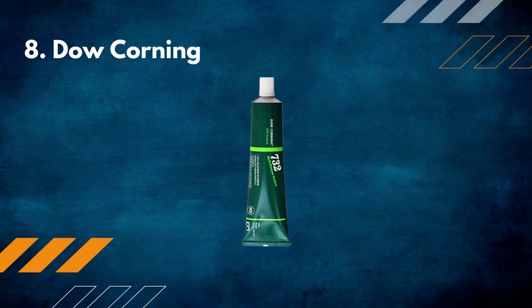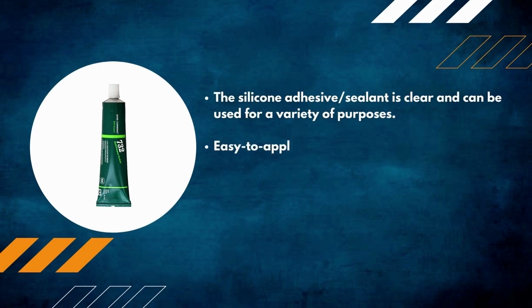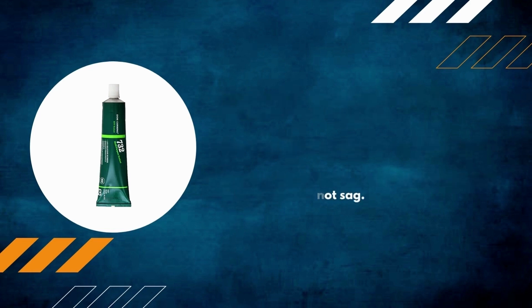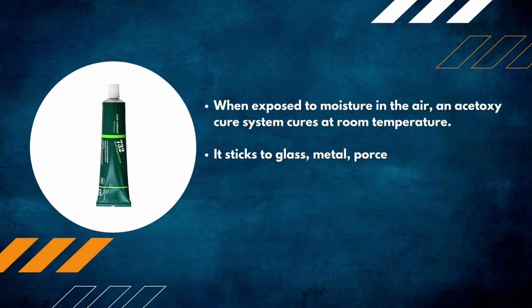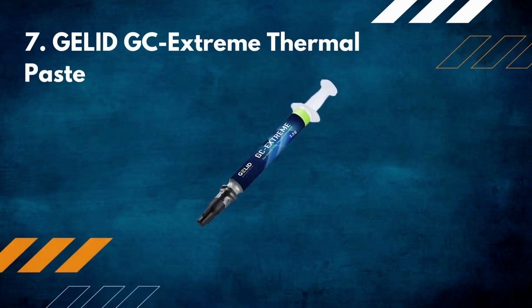Number 8: Dow Corning silicone adhesive sealant. Clear and suitable for a variety of purposes. Easy to apply one-component adhesive sealant — the paste cures to a durable, flexible rubber that does not sag when exposed to moisture. Cures at room temperature. Adheres to glass, metal, porcelain, ceramics, painted surfaces, non-oily woods, and a variety of plastics.